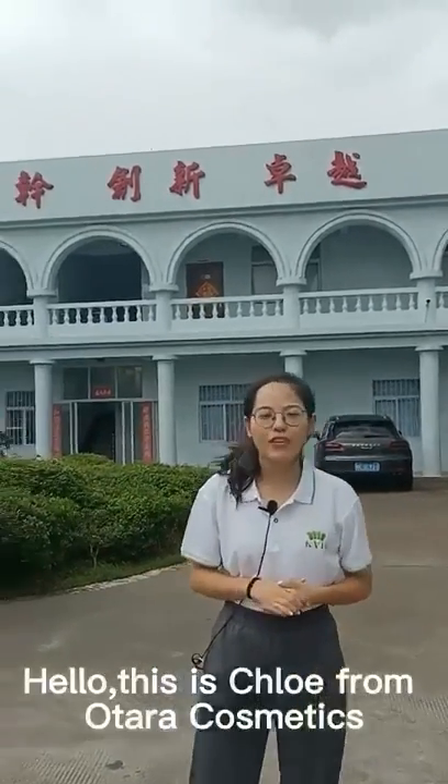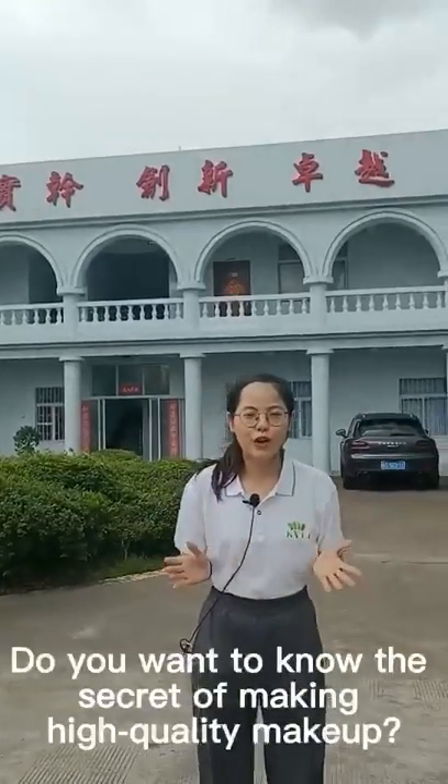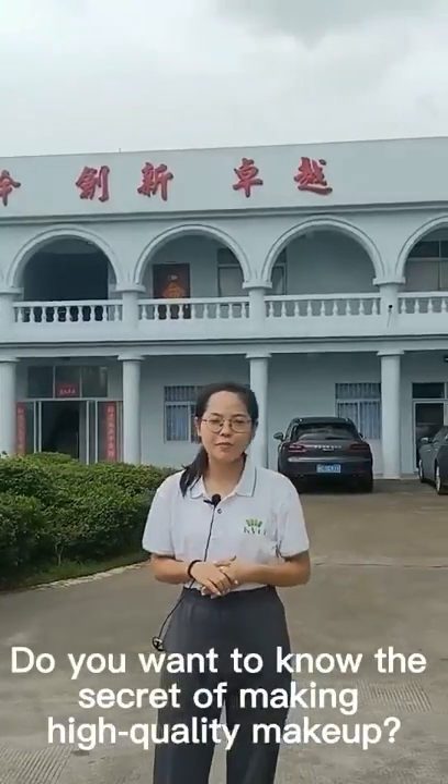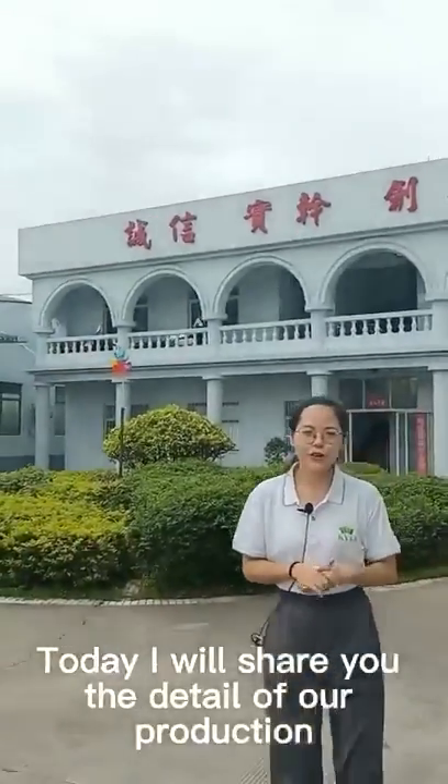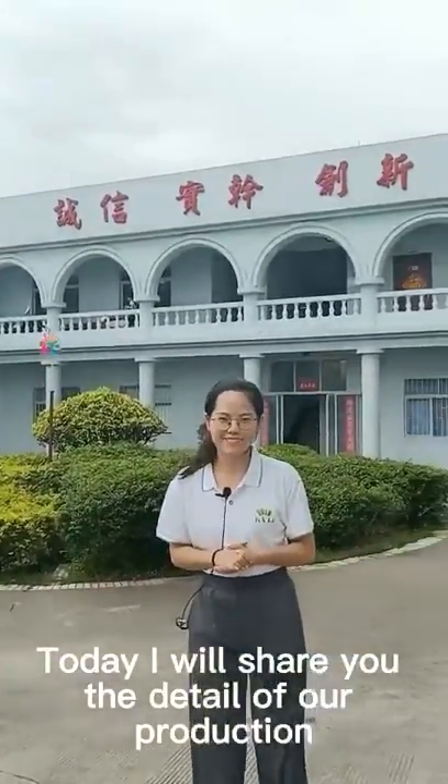Hello, this is Chloe from Altara Cosmetics. Do you want to know the secret of making high quality makeup? This is our factory, and today I will show you the detail of our production. Let's go.